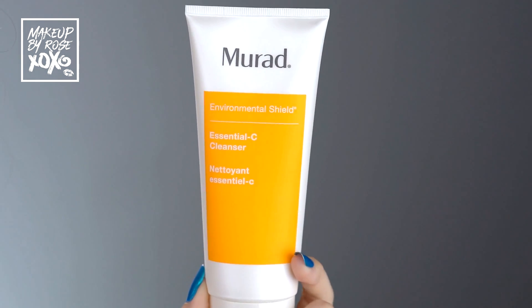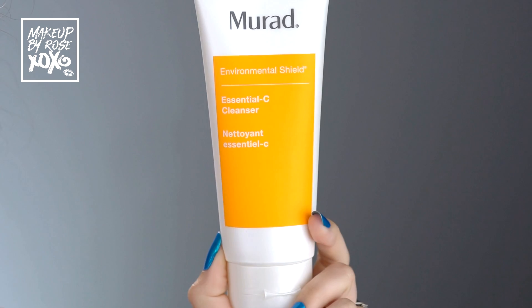So the first thing I do in my morning skincare routine is use my Essential C Cleanser from Murad. I've talked about this in probably every skincare video I've ever made. I already washed my face so it's all nice and toned — I just put a little in my hand, rub it around my face, and rinse it off.